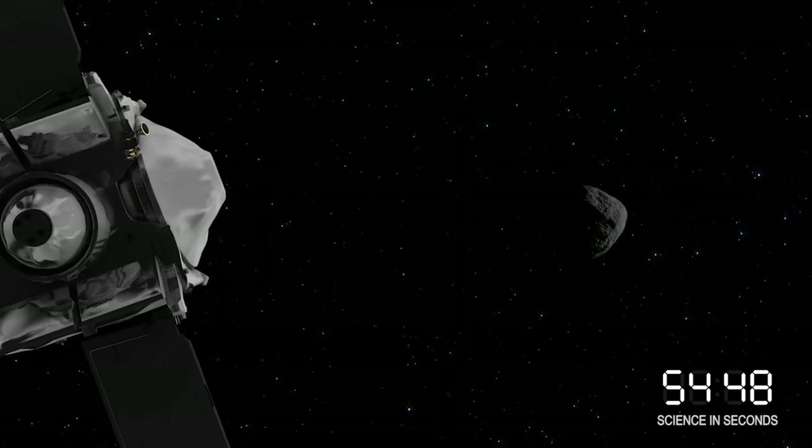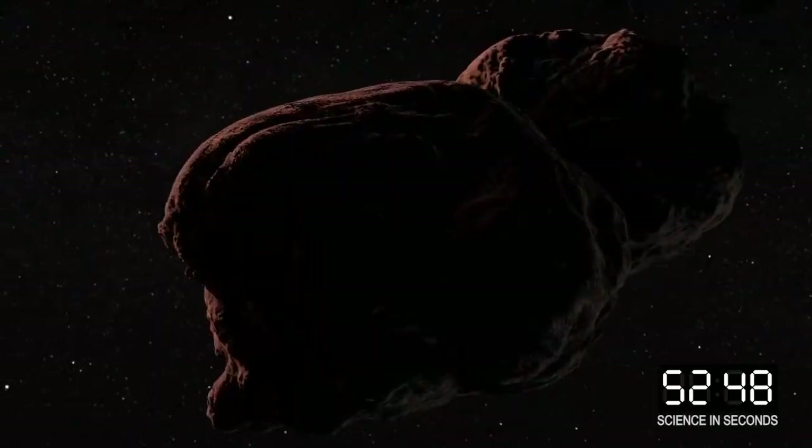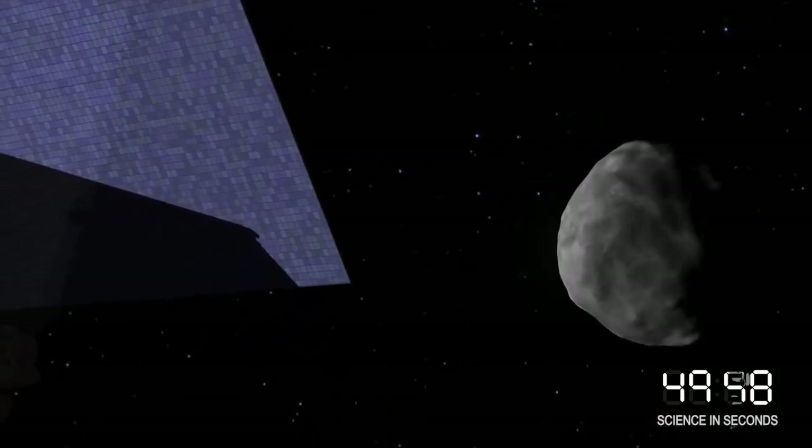Welcome to Science in Seconds. We're here to tell you five reasons why NASA is sending spacecraft to study Kuiper Belt Object Ultima Thule and asteroid Bennu.